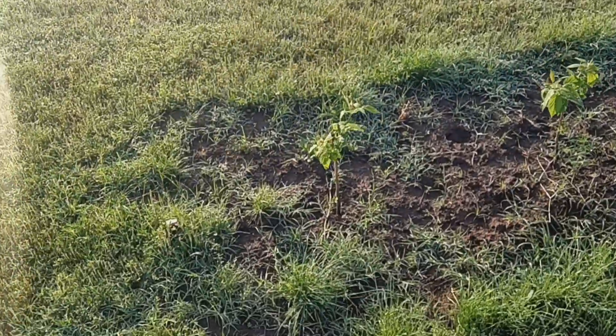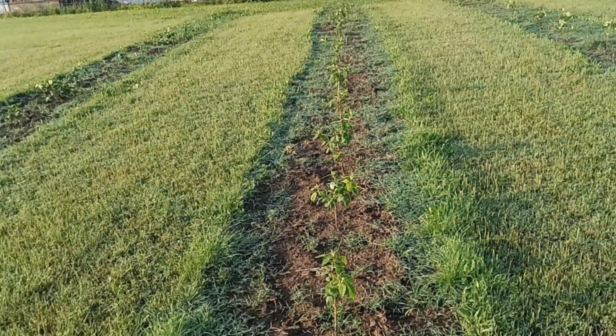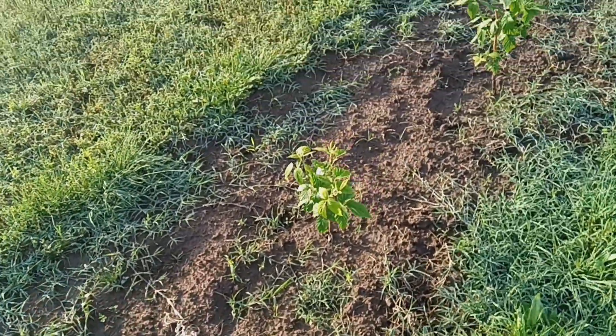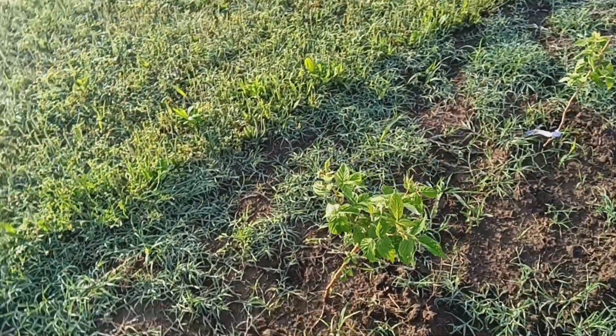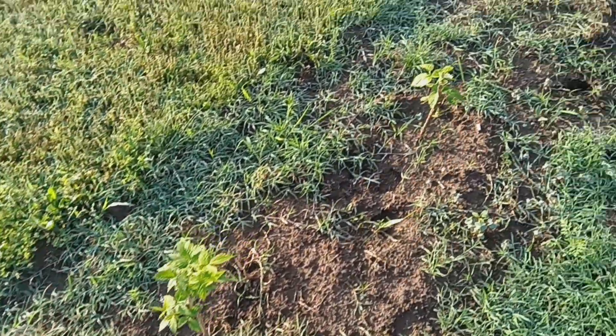The raspberries are looking fabulous. Doing good on the raspberries — the Red Heritage variety just doing great.